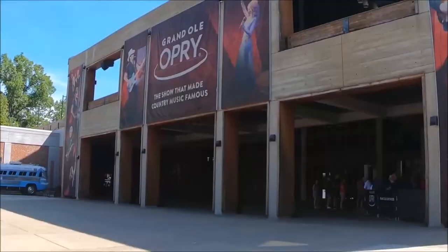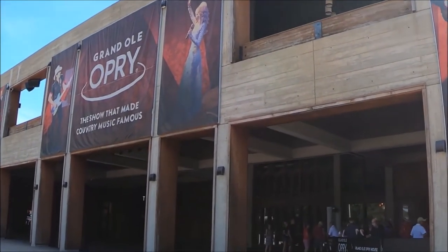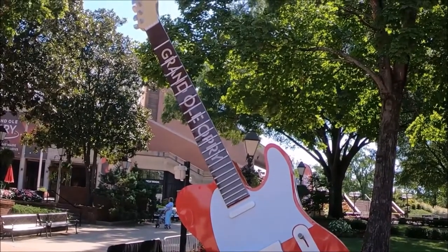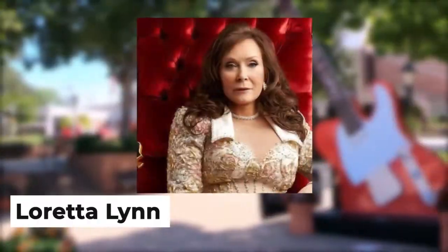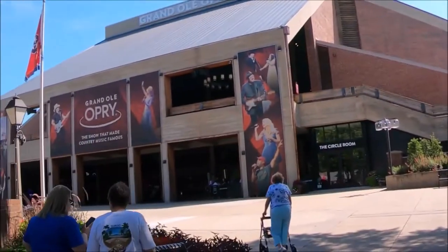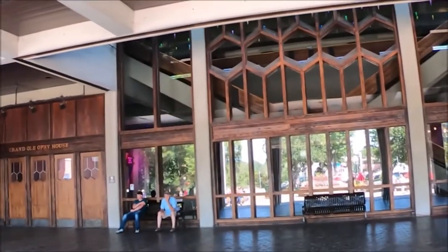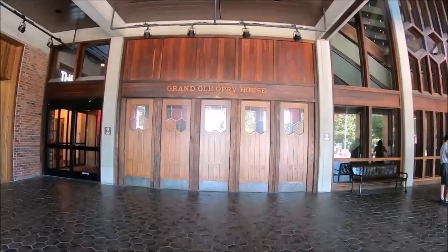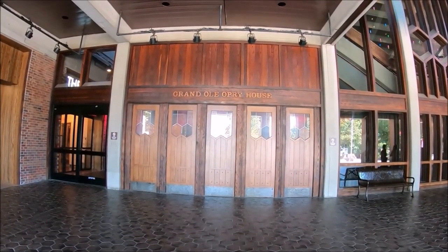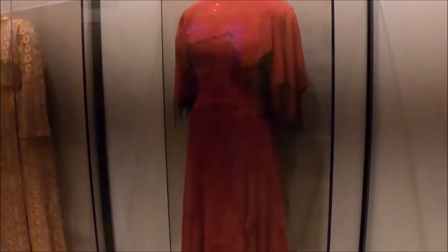Grand Ole Opry. A trip to Nashville is not really complete without a visit to the Grand Ole Opry. Even though it has had different venues, it has hosted some legendary country performers such as Loretta Lynn and Dolly Parton, as well as favorites like Brad Paisley, Carrie Underwood, and Keith Urban. You can take a daytime tour where you will be given stories about some of the music legends who have walked the venue's hallowed halls, or a post-show tour that will take you through the venue's 18 unique dressing rooms.